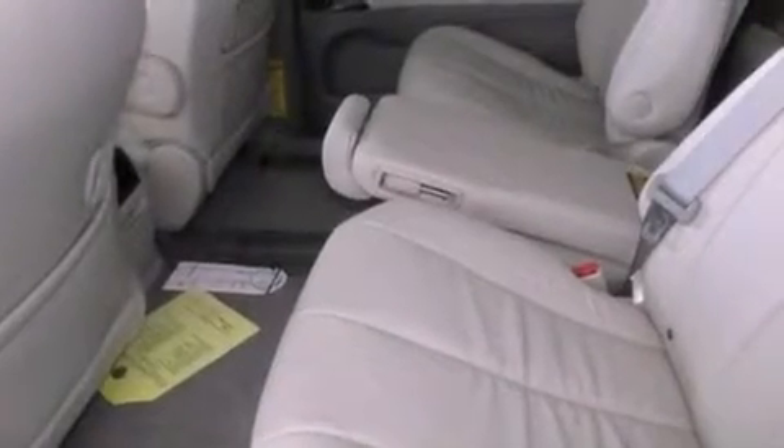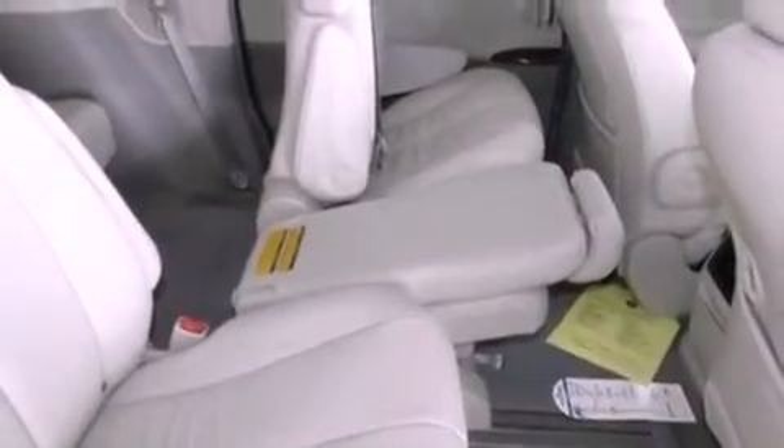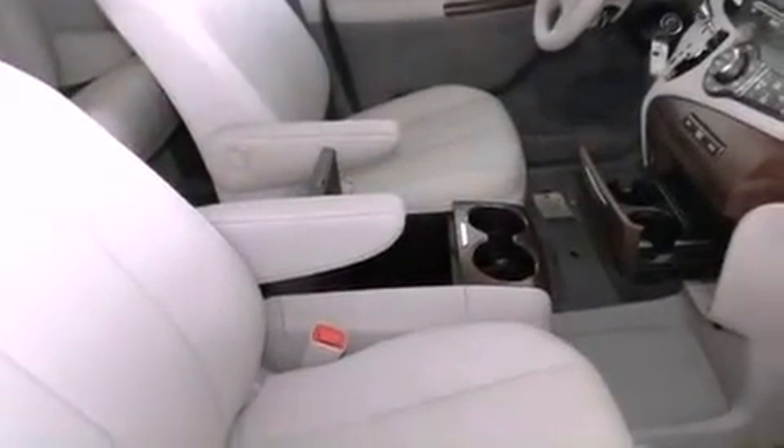The following features are also included: cruise control, an auto dimming rear view mirror, a rear window defroster, a rear spoiler, an engine immobilizer theft deterrent system, 12-volt power outlets, front fog lights, rear impact crumple zones, and an anti-lock braking system.